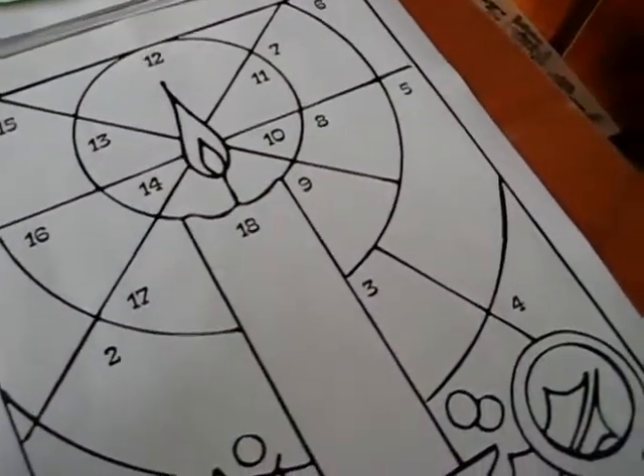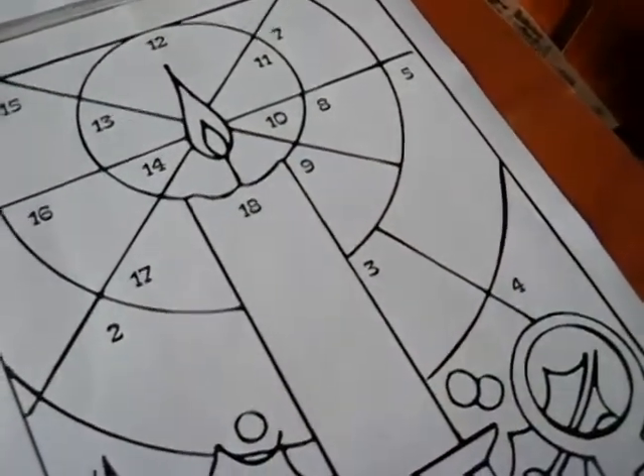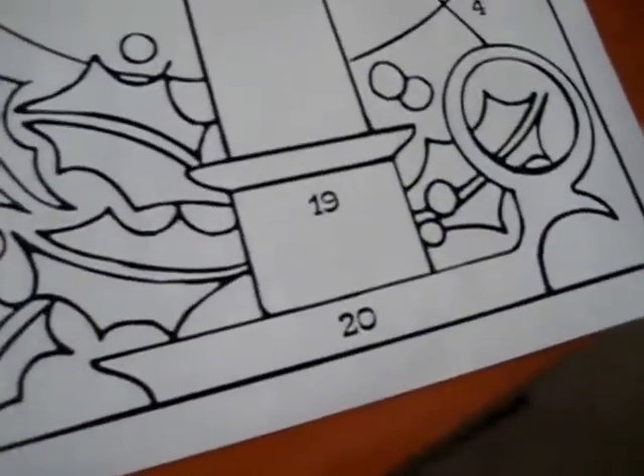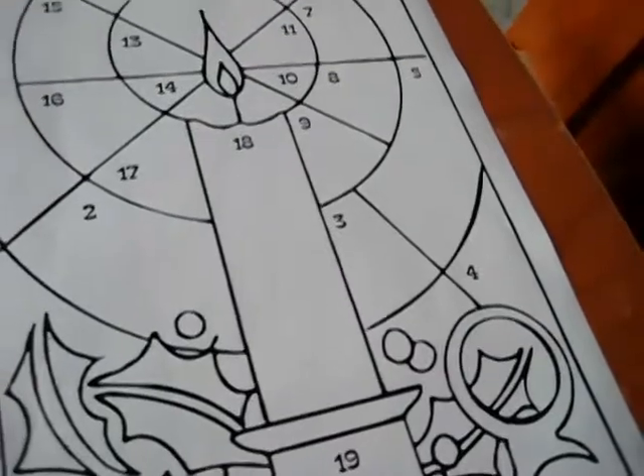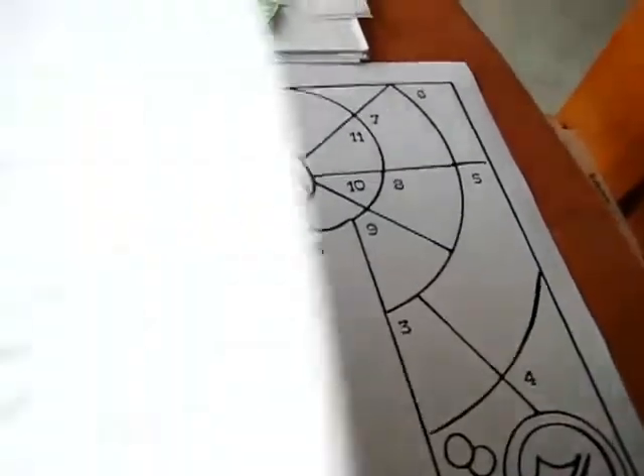And then your next child does it. They need to try and land on a number that hasn't been done already. So this was good number practice, and a fun little game — learning to take turns and plenty of fun activity-related things.